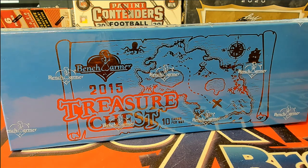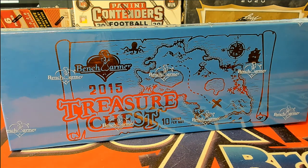Coming at ya — 2015 Benchwarmer Treasure Chest. This is 15 BWTR chest one-on-one, brought to you by cooks299.com.